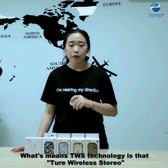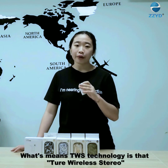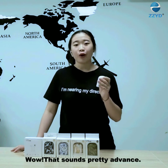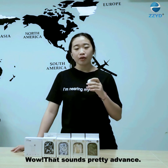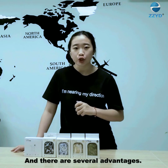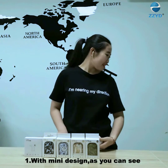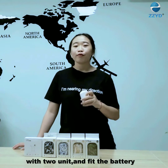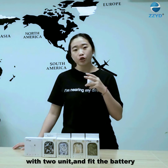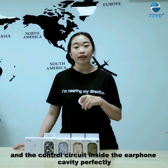What does TWS mean? It stands for True Wireless Stereo. There are several advantages. The first one is its unique design, as you can see. With the TWS unit, the battery and control circuit are fixed inside the earphones.